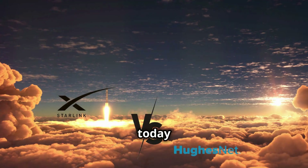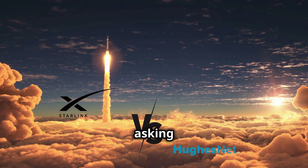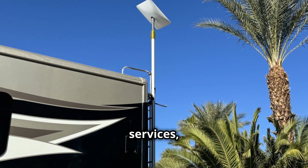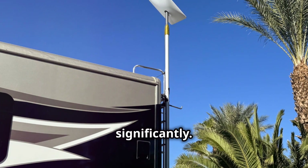Hello, Brett on the go here. Today we're diving into a comparison that many satellite internet users are asking: how does Starlink stack up against HughesNet? Both Starlink and HughesNet provide satellite internet services, but their offerings and experiences can differ significantly.